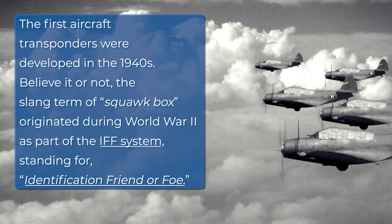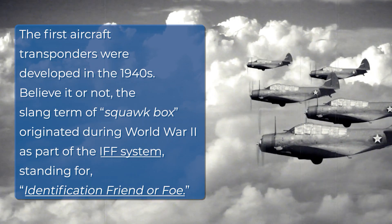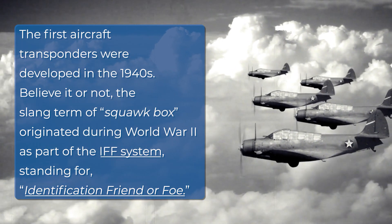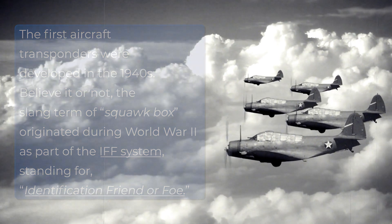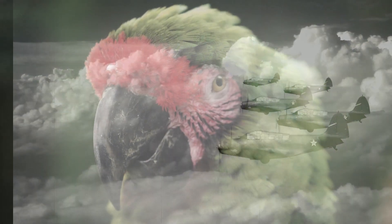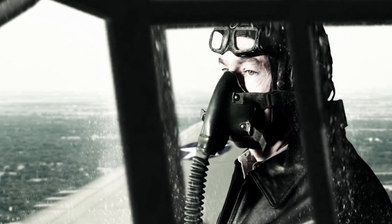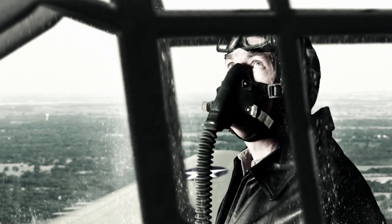The first aircraft transponders were developed in the 1940s. The slang term 'squawk box' originated during World War II as part of the IFF system, standing for Identification Friend or Foe. The code name for this system was Parrot, because of the sound made by early radio communication devices resembling the squawk of a parrot. Therefore, when an aircraft transmitted from the transponder, it was said to be squawking, like a parrot.